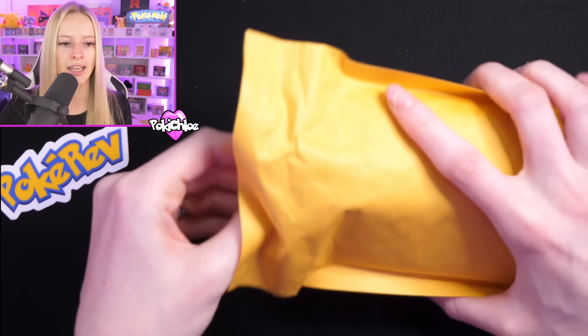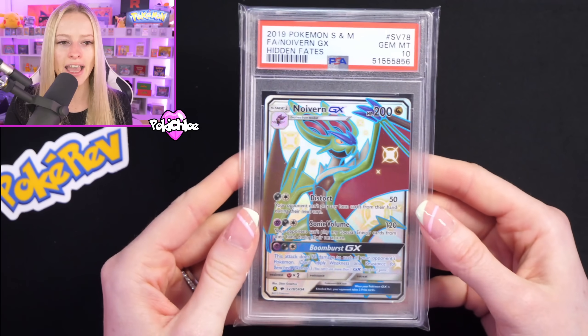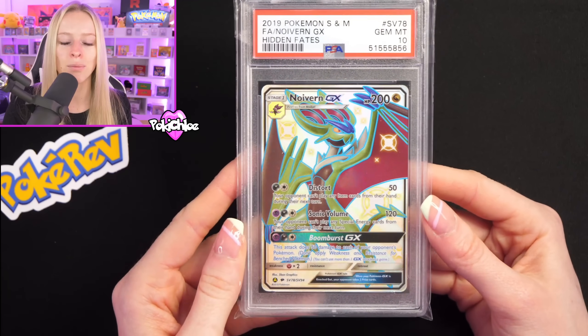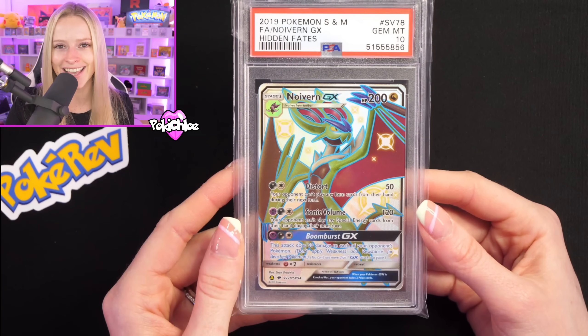Another slab in here. We have got a PSA 10 Full Art Naganadel GX from the Shiny Vault — another Hidden Fates slab. We love Hidden Fates on this channel; Hidden Fates built this channel, I'm not going to lie. Stacking up the PSA 10 hits.